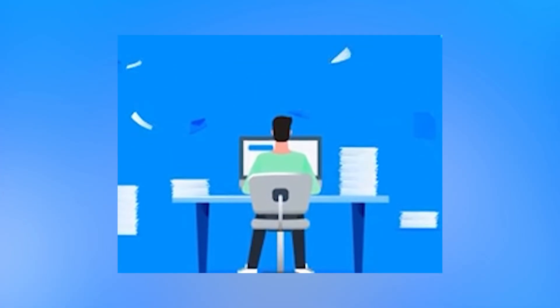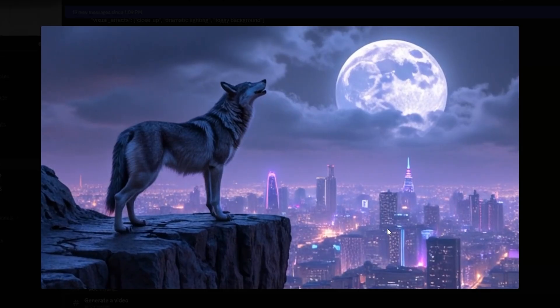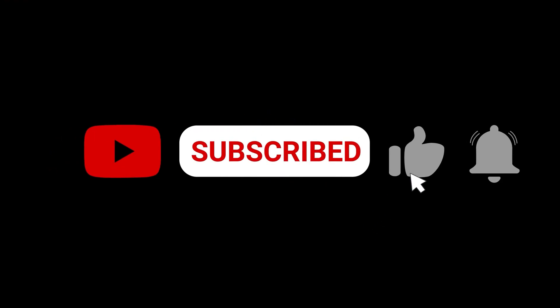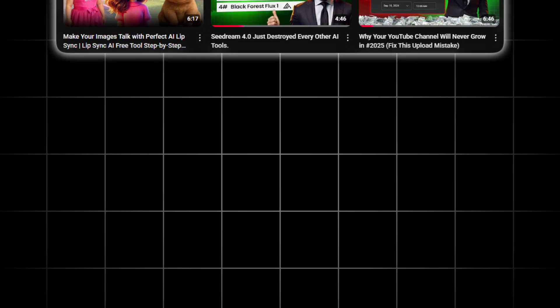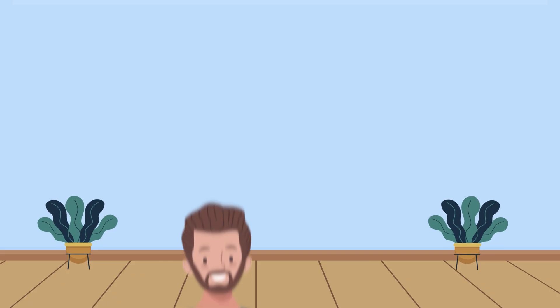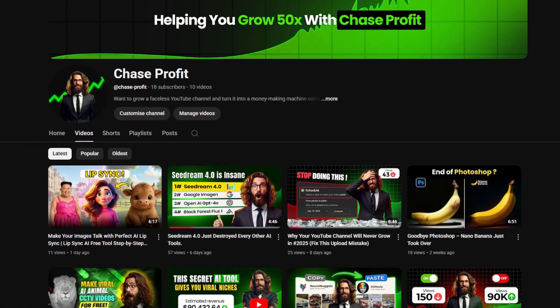So there you have it — unlimited access to the world's most powerful AI models: text, images, and video without paying a dime. If you found this valuable, smash that like button, subscribe to Chase Profit, and check out these other game-changing videos — the links are in the description. Comment below and let us know which topic you'd like us to cover in our next video. We love hearing your suggestions. I'm Chase Brooks, and this was Chase Profit.